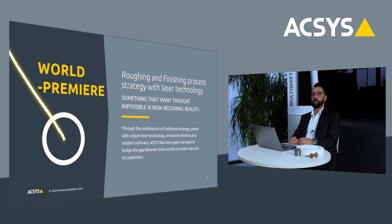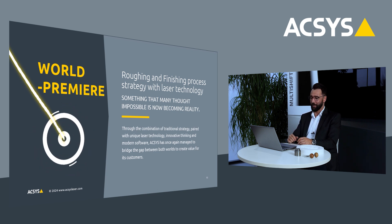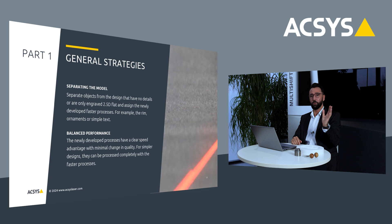Now I want to explain and share with you what we have developed for you — it is truly amazing. It is rough and finishing with laser technology by Axis. This whole development is based on four important pillars. We will go step-by-step through all of the pillars, and combined, these four aspects will form the rough and finishing with laser technology.